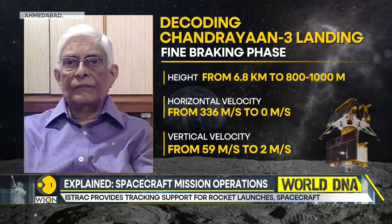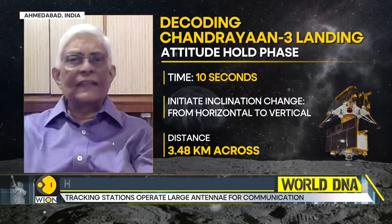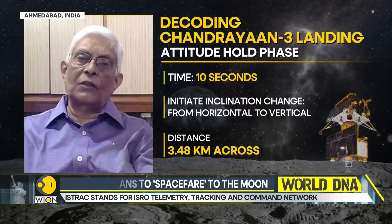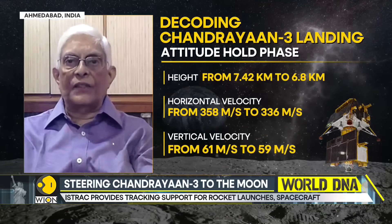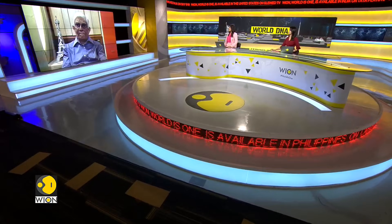Much of what Chandrayaan-3 does is autonomous — why? Because communications from Earth take about two seconds, and two seconds are too precious when controlling a craft at a critical moment. So the craft has to be autonomous. This is not the first time ISRO has built an autonomous craft — Mangalyaan was also autonomous; it could take decisions on its own. That is where artificial intelligence comes in. Every millisecond is crucial.